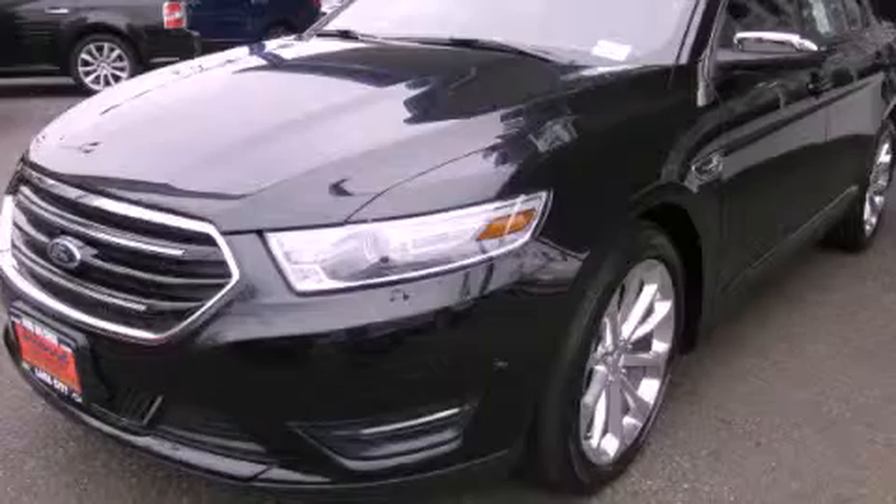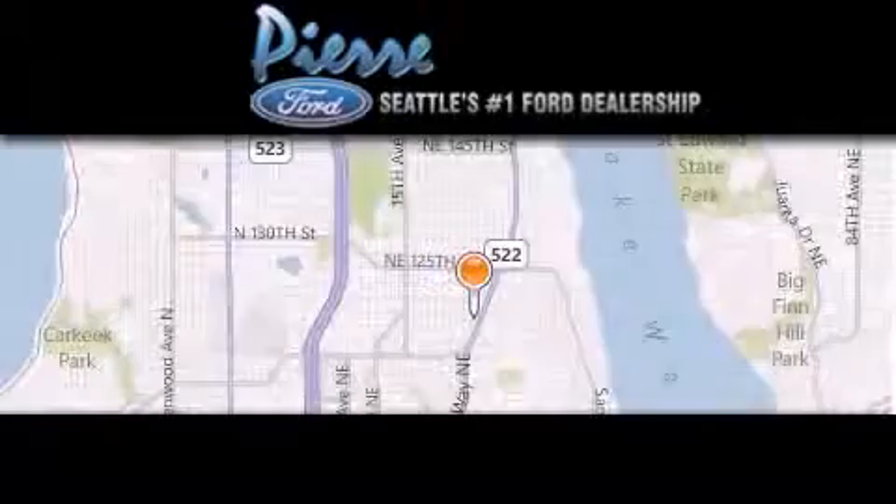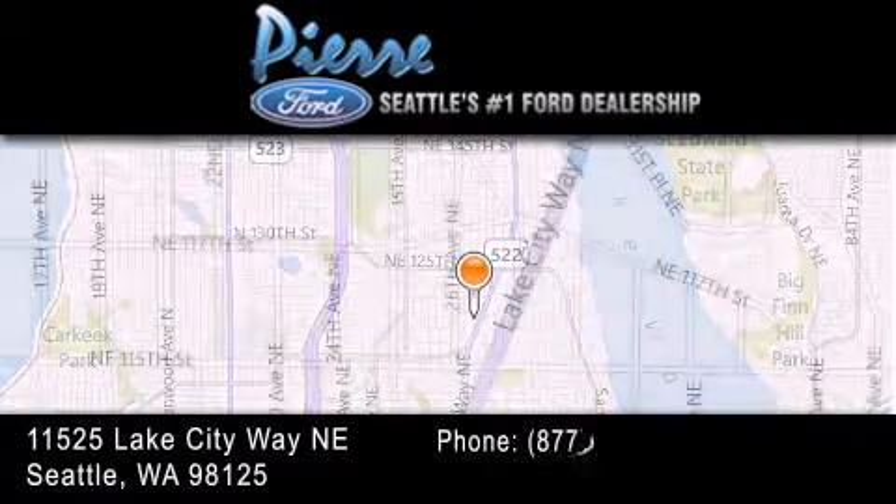Contact us today to arrange your test drive. Thank you for considering Pierre Ford, Seattle's only Ford dealer — family-owned and operated for over 65 years.